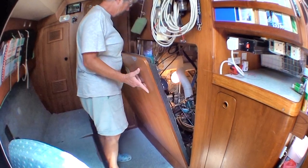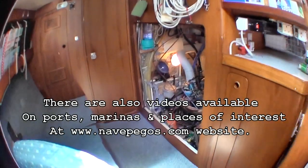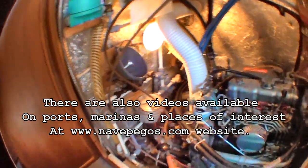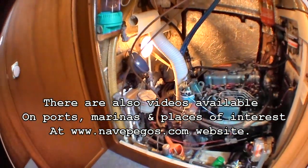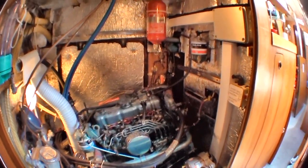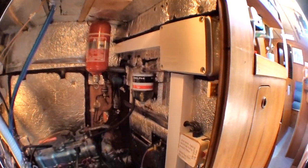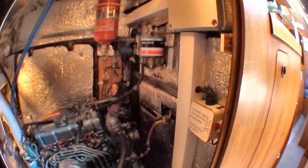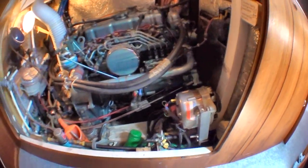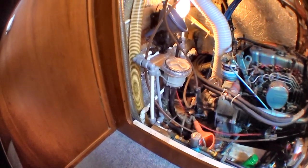Now we'll have a look at the engine bay. This can be accessed through the locker in the cockpit — you can just see the hatch there on the other side. Plenty of access. The fuel tank is just forward of this — it's a plastic fuel tank so you can easily see the fuel levels. Twin alternator system on it. Very neat and tidy with very good insulation.